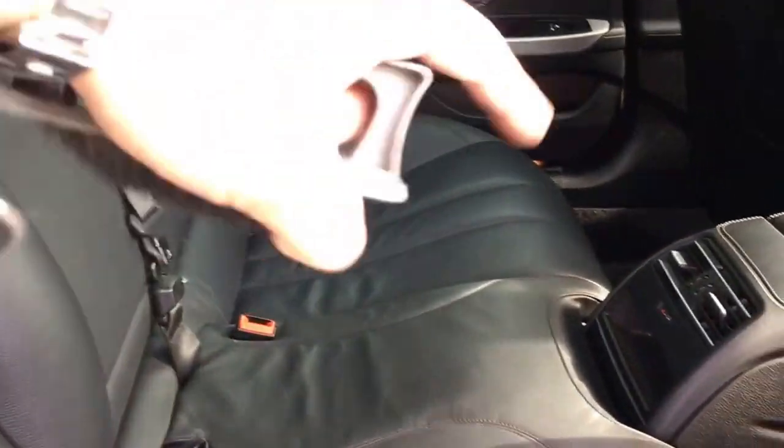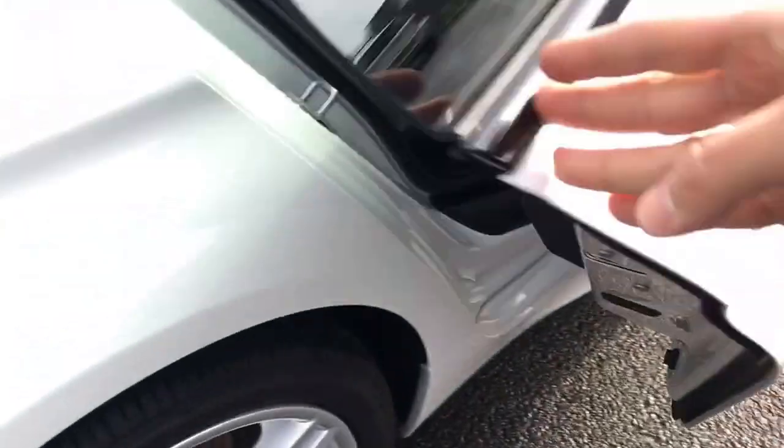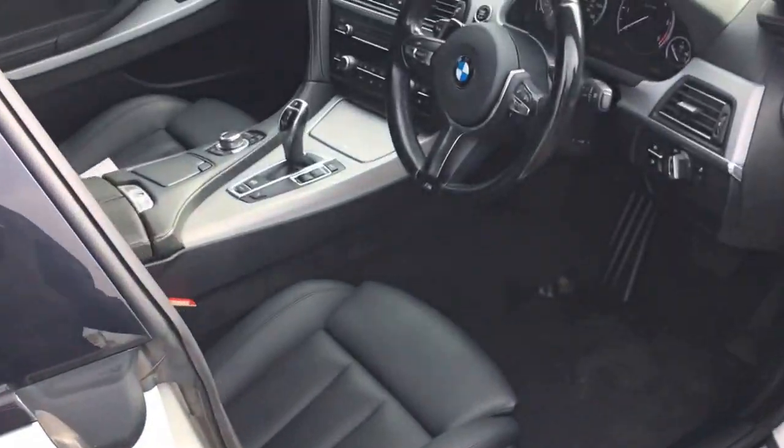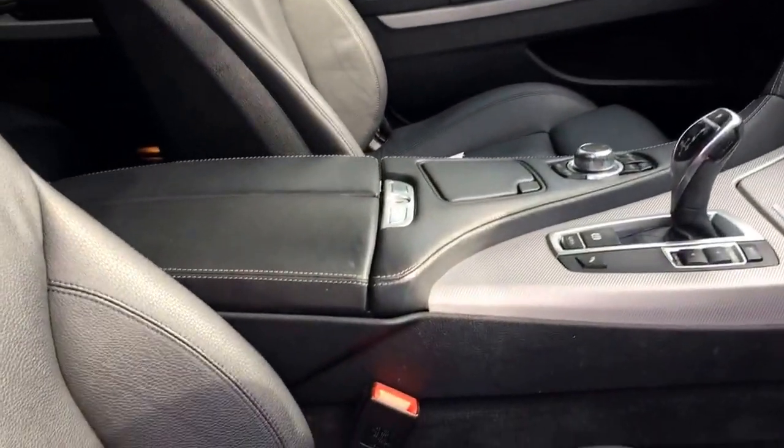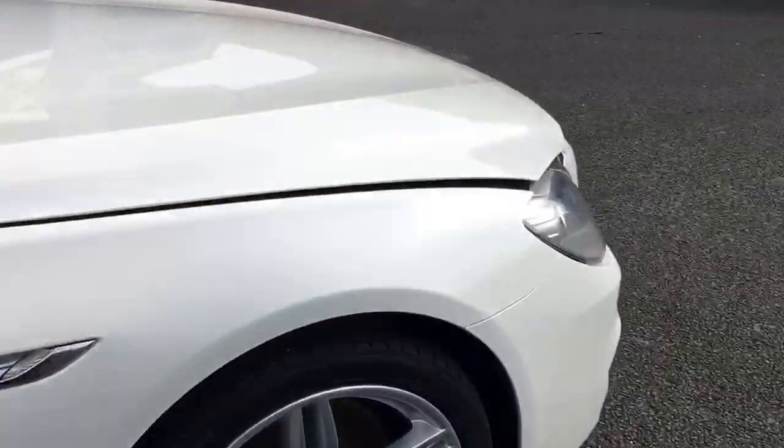Let's have a look in the back. It has isofix anchor points in the rear, and three proper seat belts, so the middle passenger can sit with their legs either side of the center console. It's got a hologram aluminium effect door cabin trim.